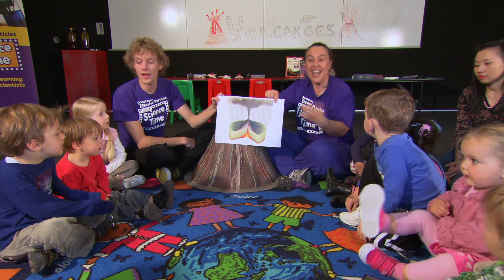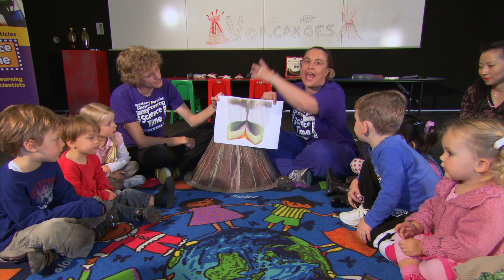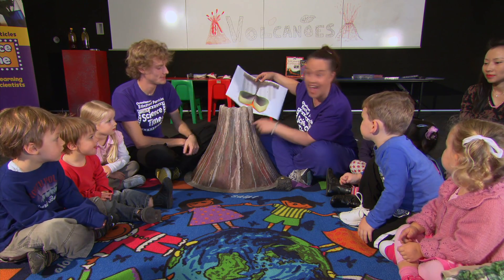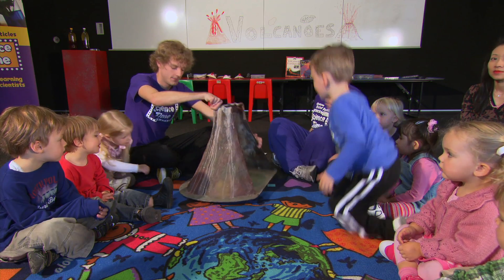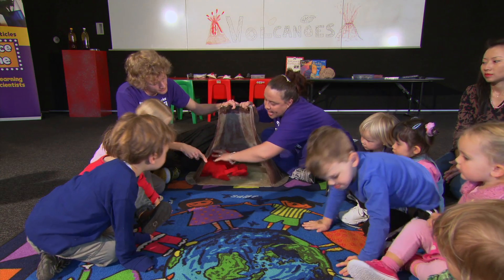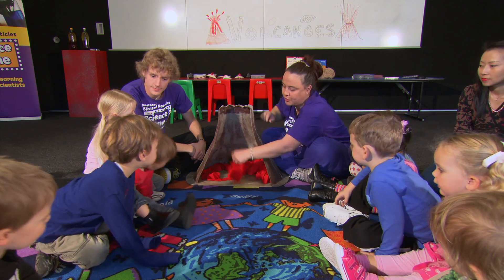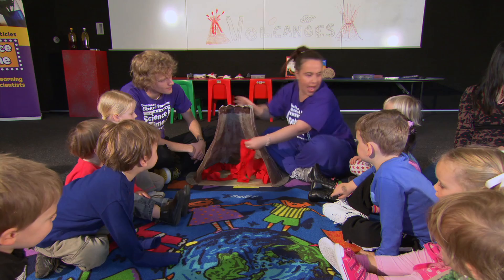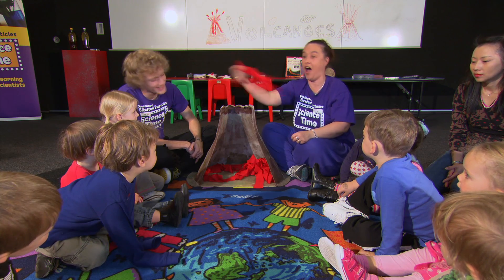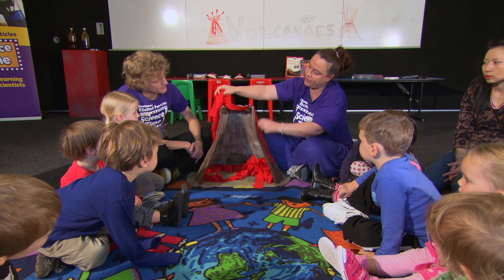Can we all say lava together? Lava! So the magma's in the ground and then it erupts and lava comes out the top of the volcano. Now let's have a look inside our volcano. Inside here we've got lots of melted rock, lots of magma. The pressure's building up and up — can you see now? Building up and up and it's going to erupt out the top like lava, and the lava comes down the side of the volcano.